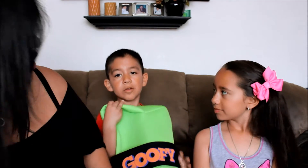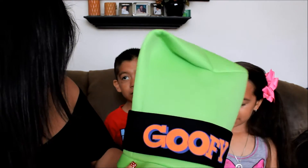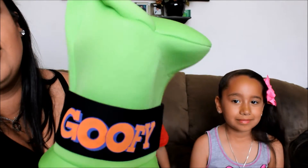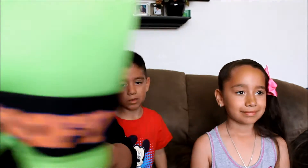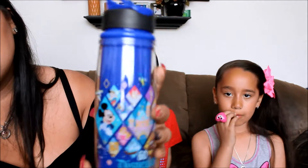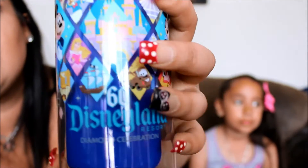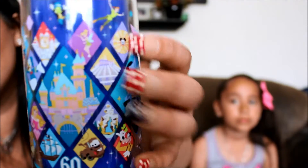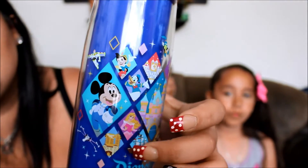Bernie got goofy ears — why did you want goofy ears? Because I liked it. It's also his favorite color, green. So he got the goofy hat with the ears, and this was $25. And I got this water bottle for water — it's also for the 60th, Disney 60th, and it has pictures of different characters like Pinocchio and Donald. This one was $17.